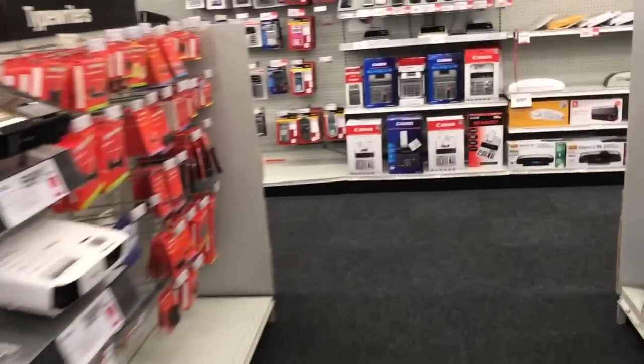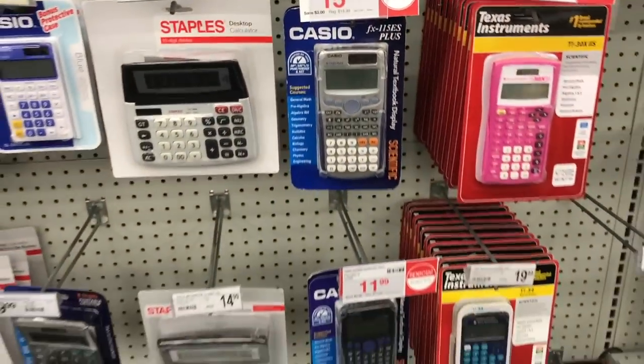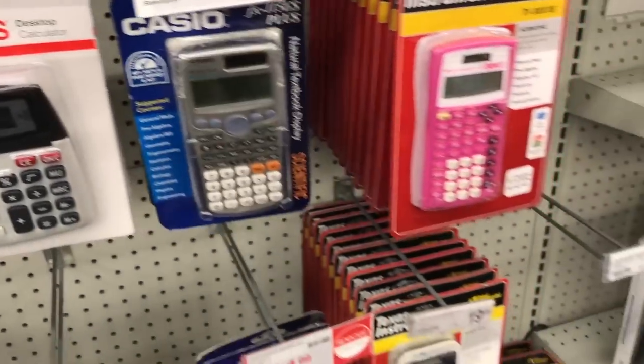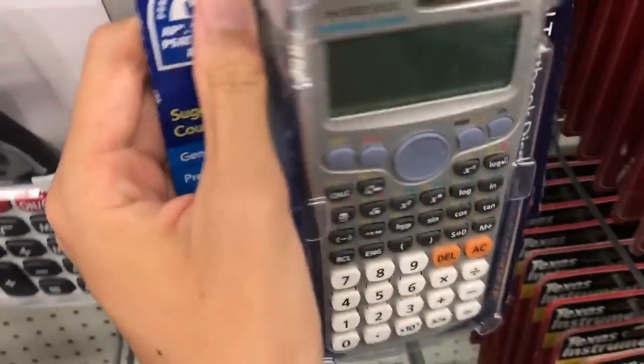Next on my list was calculators. I already have a TI-84 graphing calculator, but I really just wanted a good scientific calculator for basic math. I really wanted the Casio FX-115 white display calculator, but they only had the gray one, so I ended up not getting it.